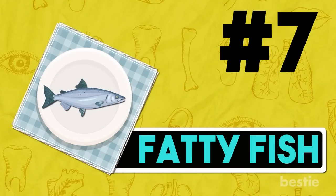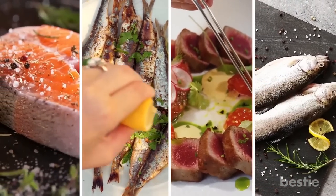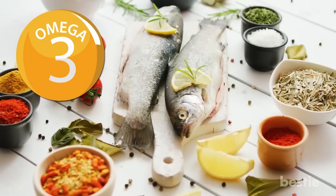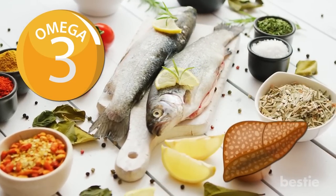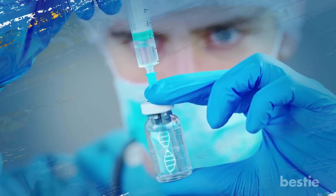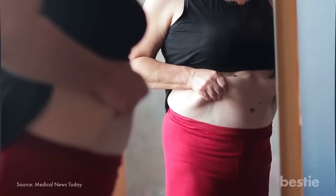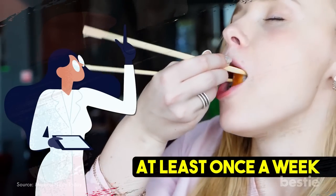7. Fatty Fish. Fatty fish like salmon, sardines, tuna, and trout are packed with nutrients that lower the risk of developing certain cancers, heart diseases, and arthritis. Rich in omega-3 fatty acids, they reduce the harmful impact caused by non-alcoholic fatty liver disease. Being naturally anti-inflammatory, they also help with insulin sensitivity. No liver-friendly diet is complete without a generous helping of fatty fish. From maintaining the balance of enzymes in the liver to stopping the buildup of excessive fat, experts recommend eating fatty fish at least once a week.